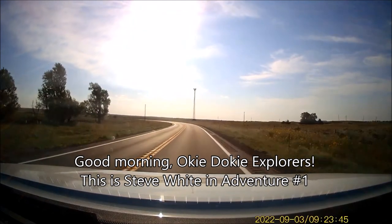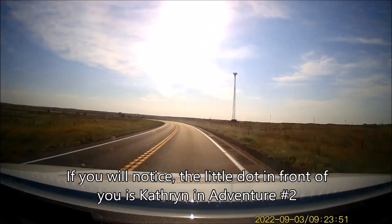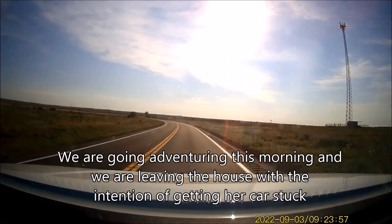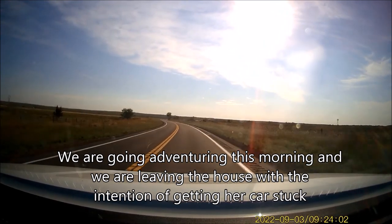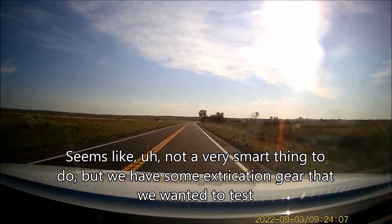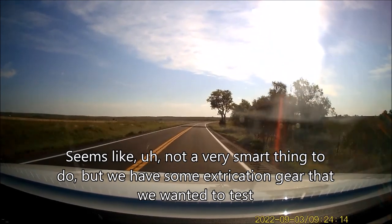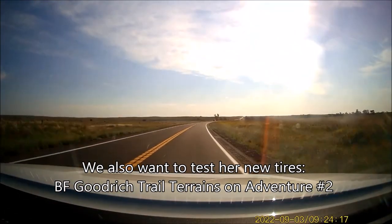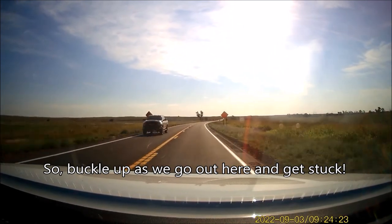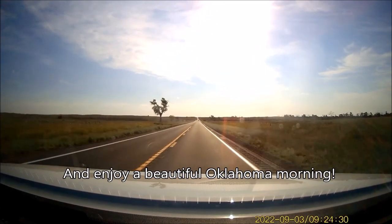Good morning, Okidoki Explorers. This is Steve White in Adventure 1. If you will notice, the little dot in front of you is Catherine in Adventure 2. We are going adventuring this morning, leaving the house with the intention of getting her car stuck. We have some extrication gear we wanted to test, and we also wanted to test her new tires — the BF Goodrich Trail Terrain on Adventure 2. Buckle up and enjoy a beautiful Oklahoma morning.